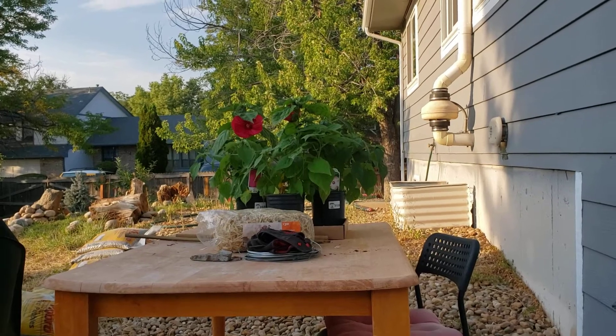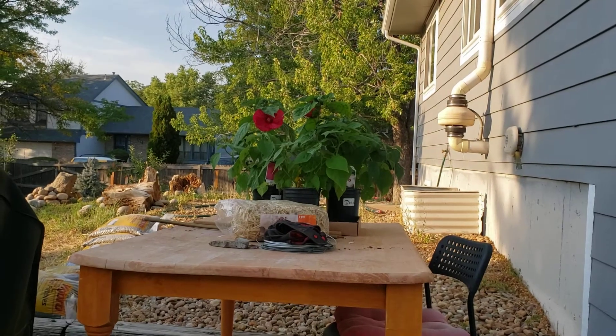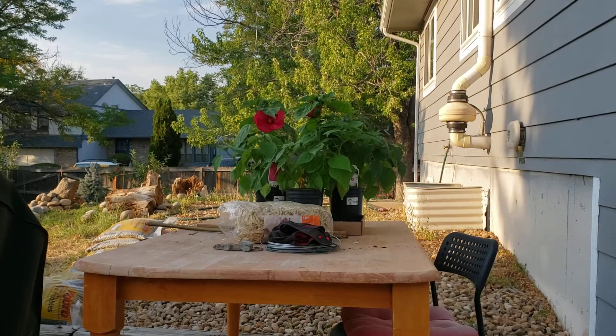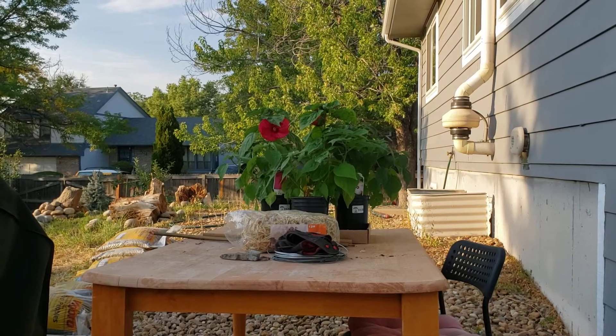Apparently they like a lot of sun, they're drought tolerant, and they just bloom all season long. Already these buds opened up today — they were all closed little buds yesterday and here they are opening up.